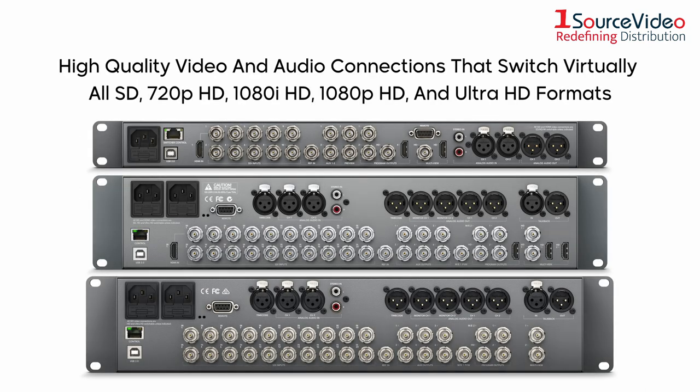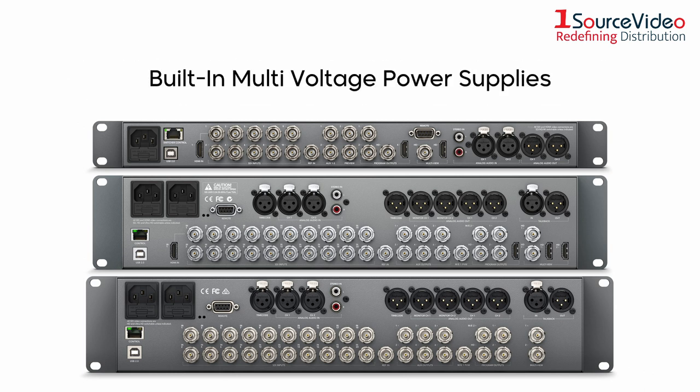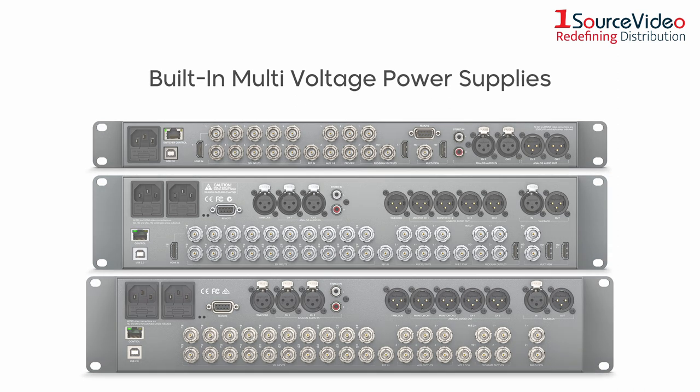You get the highest quality video and audio connections that switch virtually all SD, 720p HD, 1080i HD, 1080p HD, and Ultra HD formats, plus built-in multi-voltage power supplies so you can take your switcher anywhere in the world.